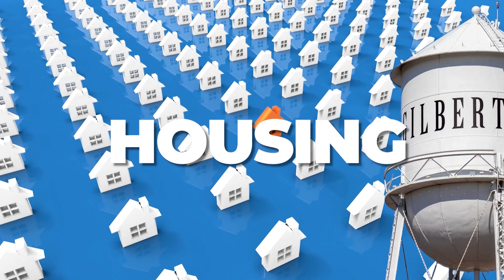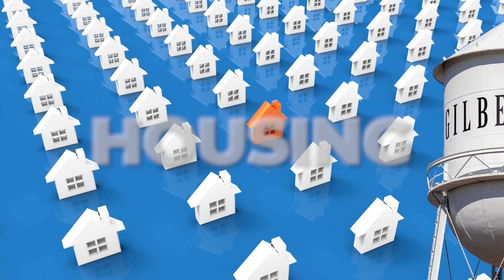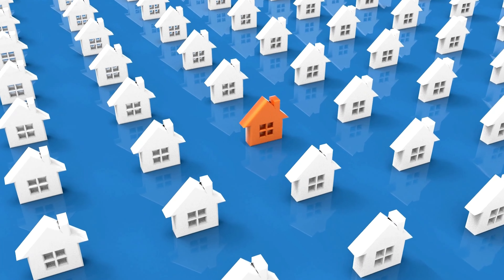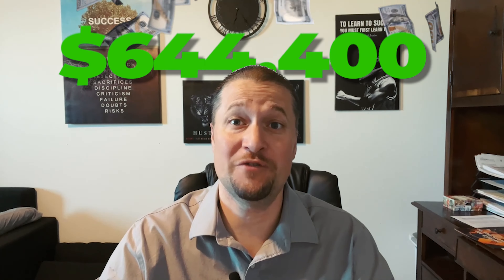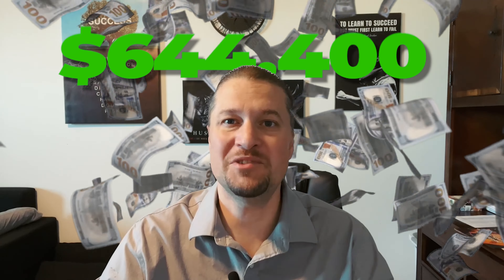Let's first talk about the cost of housing in Gilbert, Arizona. Gilbert is on the pricier side for the Phoenix area and has seen significant population growth. As a result, home prices have been on the rise. While the cost of buying a home can vary depending on the neighborhood, the average sales price in Gilbert is currently around $644,400 for the month of October, which is about 14% higher than the Maricopa County average sales price.